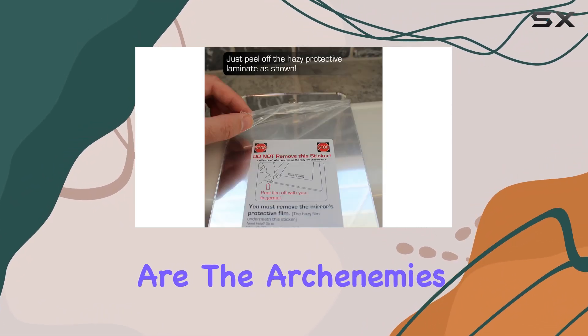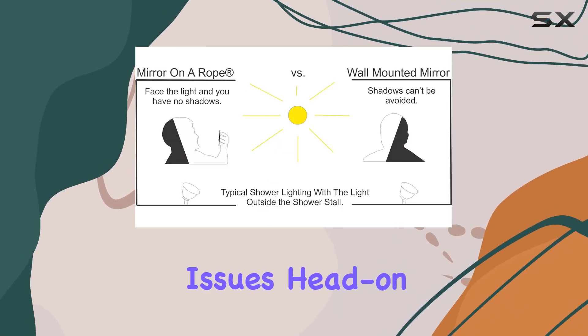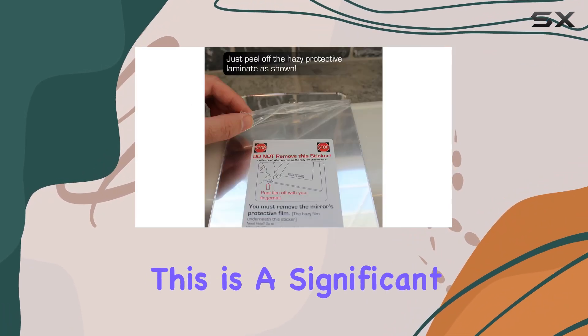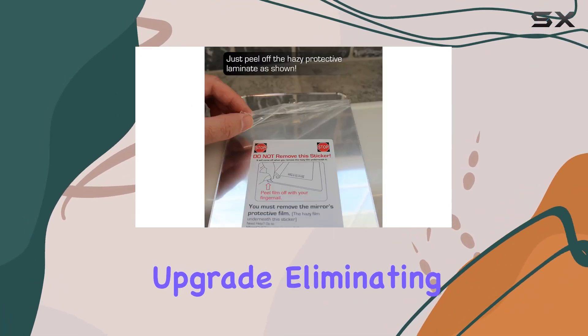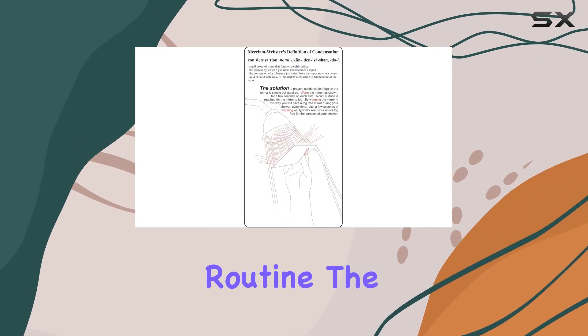Fog and shadows are the archenemies of bathroom mirrors. However, the ReflectXL addresses these issues head-on, offering a fog-free and shadow-free reflection when used as directed. This is a significant upgrade, eliminating the need for constant wiping or special treatments to maintain visibility during your shower routine.